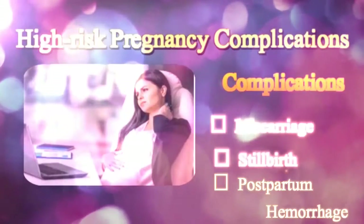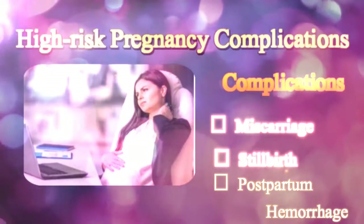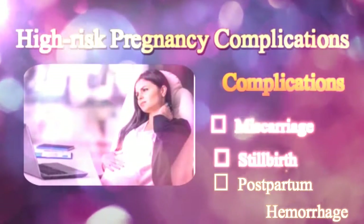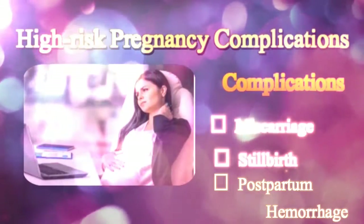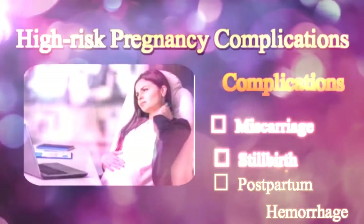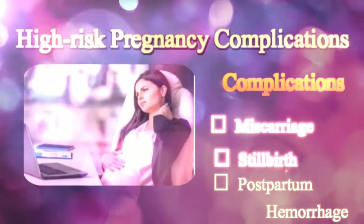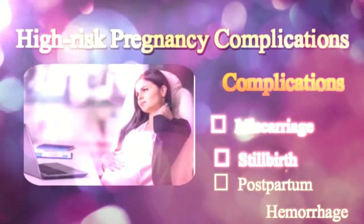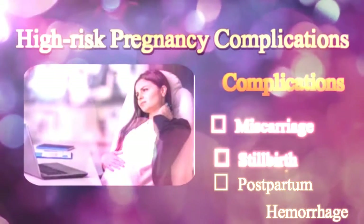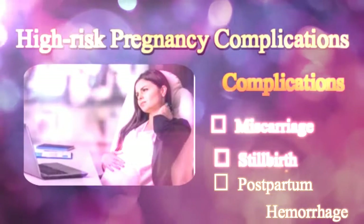Postpartum Hemorrhage is a complication in which there is excessive bleeding after the delivery. The condition is more common after cesarean birth, wherein the uterus continues to contract and expels the placenta. These contractions compress the bleeding vessels in the area where the placenta was connected, leading to intense postpartum bleeding and hemorrhage. To overcome the aforementioned pregnancy-related complications, regular visits to a healthcare provider are very important, especially if a woman has a prior medical problem. While diagnostic tests can help identify these complications, the proper use of recommended medications can enable any woman with medical problems to enjoy a healthy and successful pregnancy.